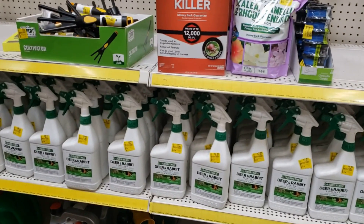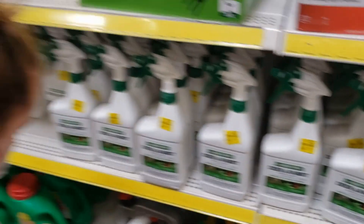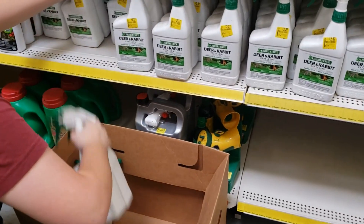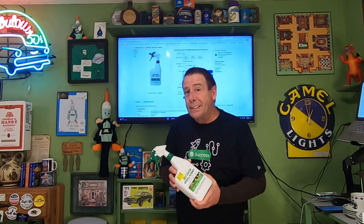I made a deal — a dollar each for all of these, not even sure how many there are, maybe a few hundred. So as you can see, I'm only into these for a dollar each. The Liquid Fence sold for $17.76 and it is going free shipping.